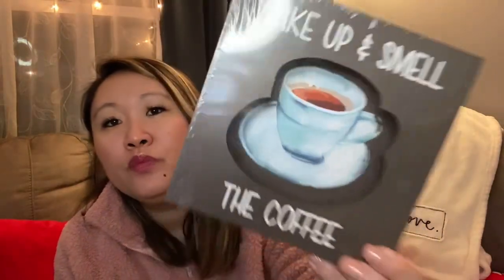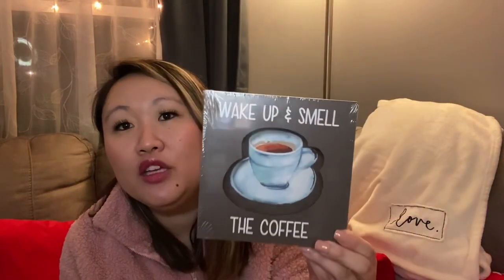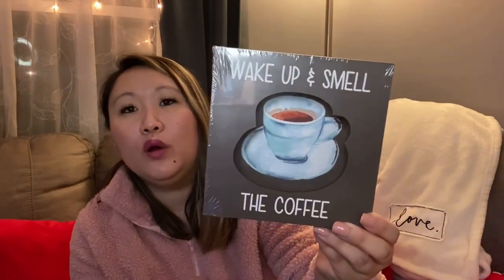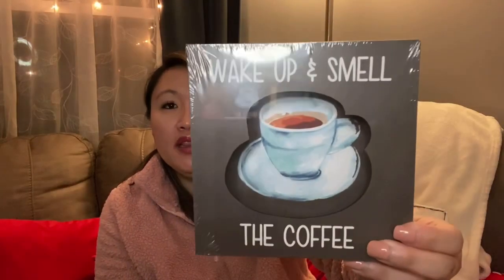Then I got this little sign I've never seen them do before — it has a cutout that says 'Wake Up and Smell the Coffee' with a coffee image inside, like a little shadow box. I thought the image inside the cutout was a cool design I hadn't seen before. They had multiple versions with different sayings. I picked this one because I really like coffee.